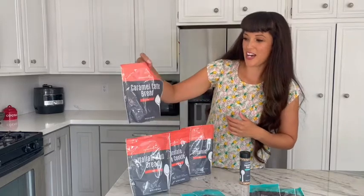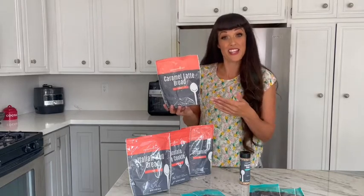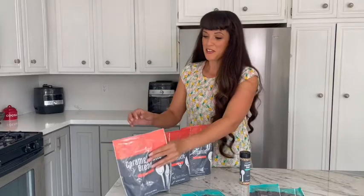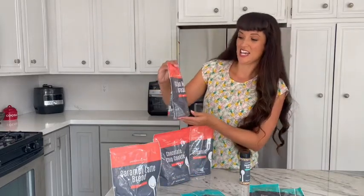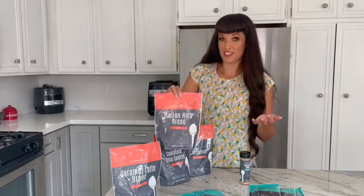Up first, we've got a new caramel latte bread. This sounds so delicious. You mix this up and bake it in a loaf pan — it's like a quick bread. We've also got an Italian herb bread mix. You're going to mix this up and let it rise like you would a traditional bread loaf, and bake it either on a cookie sheet, a baking pan, or maybe even in a Dutch oven to get a beautiful Italian loaf bread.